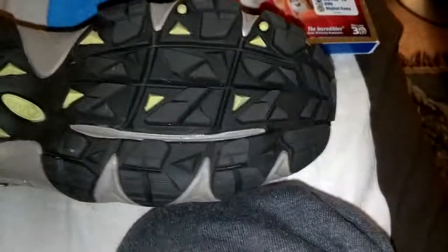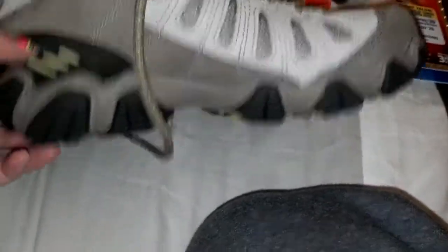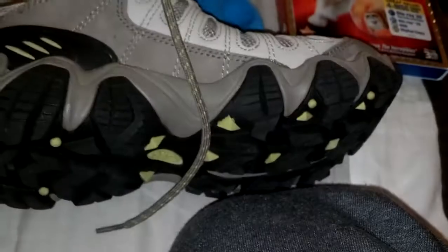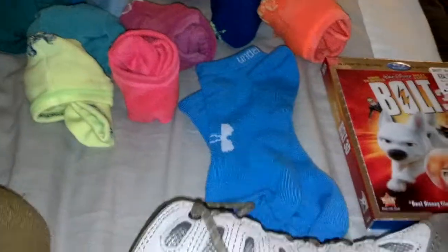I guess you'd call them hiking shoes — they have really nice treads on the bottom and a curved heel for better traction when you walk. They have a liner on the inside to help with water, so hopefully I won't have to worry about getting my feet wet or sweaty.